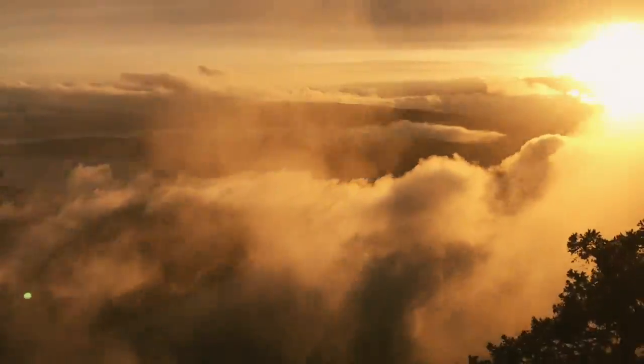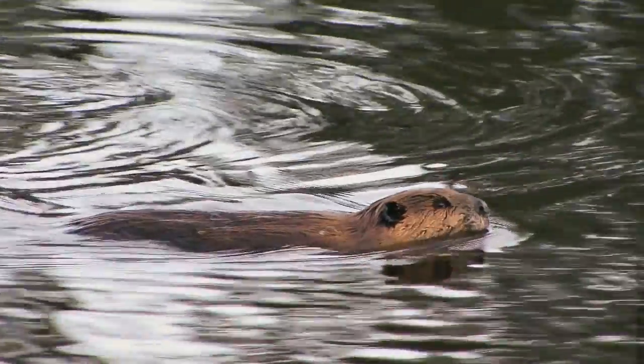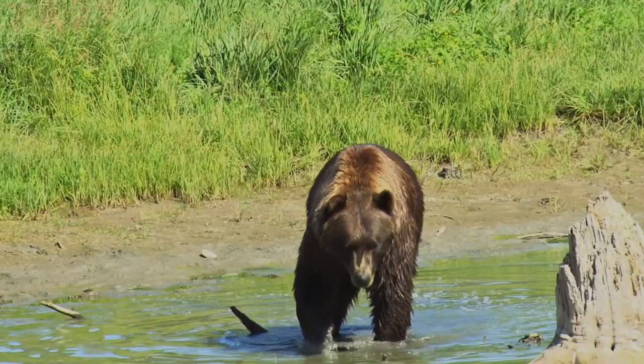Capturing the water when it is bountiful is essential to life here. Animals like the beaver thrive by creating water retention landscapes, recharging the aquifers and enriching the surrounding ecology.